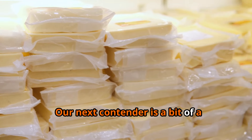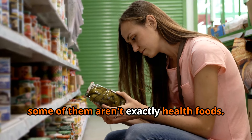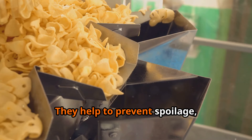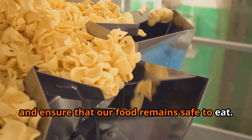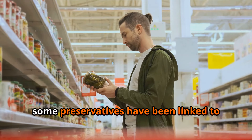Our next contender is a bit of a controversial one: preservatives. Preservatives get a bad rap, and to be fair, some of them aren't exactly health foods. But the truth is, preservatives play a vital role in our food system — they help prevent spoilage, extend shelf life, and ensure that our food remains safe to eat. Without preservatives, we'd be facing a whole lot more cases of food poisoning.